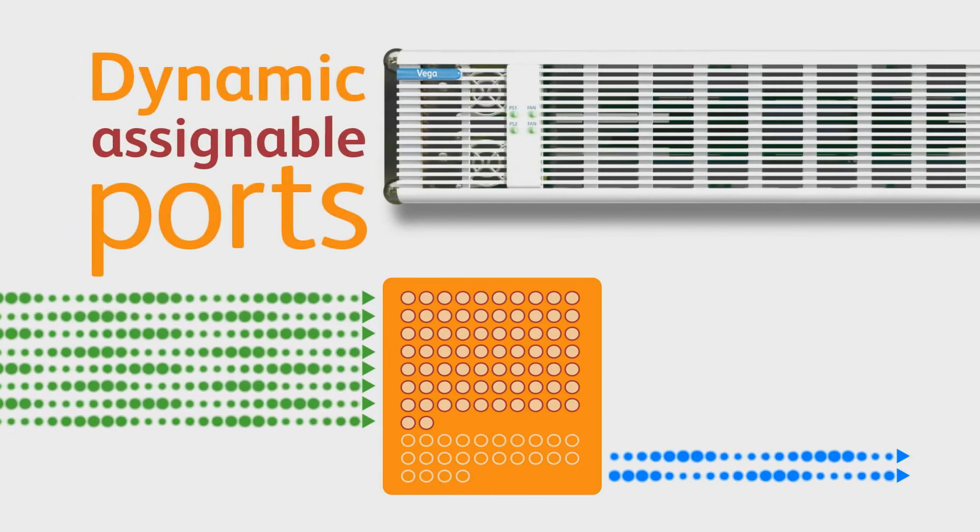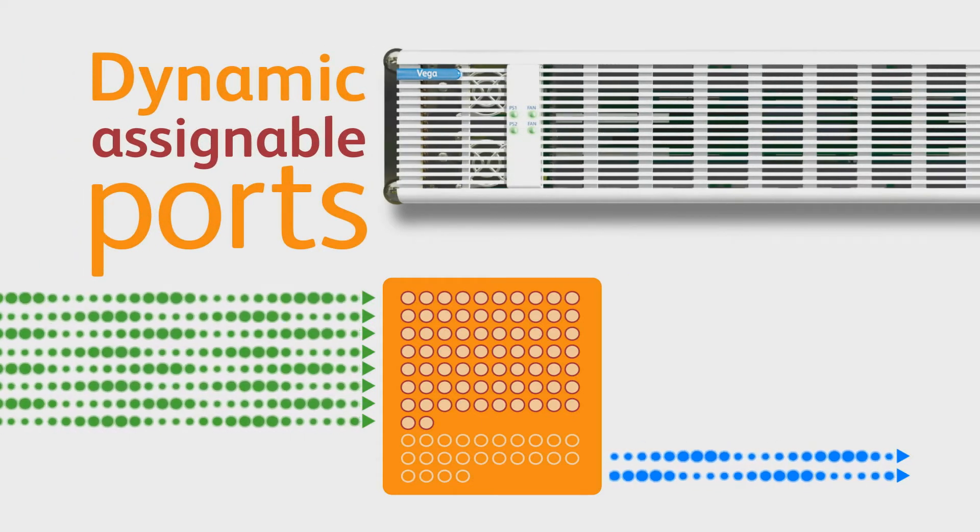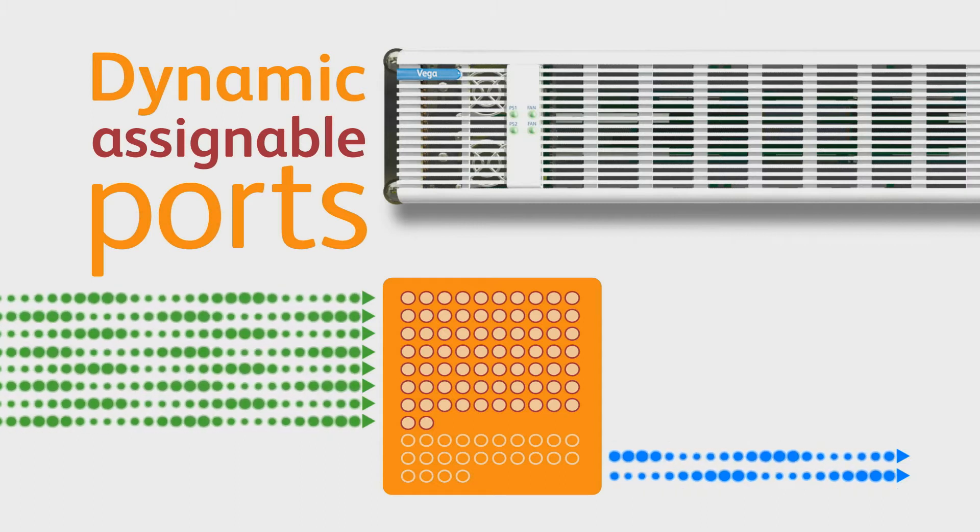What's more, all of Vega's assignable ports are dynamic, which means you can change them whenever the need arises, so the system can adapt and change with you.